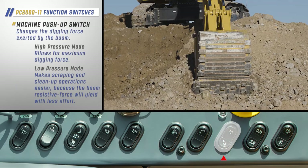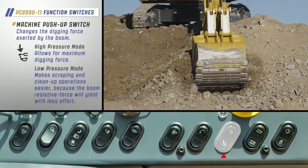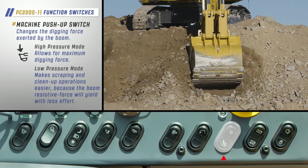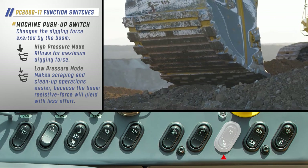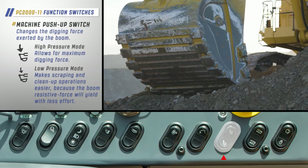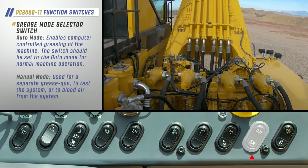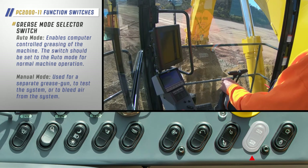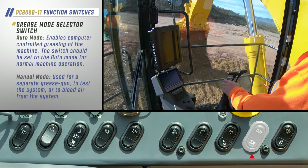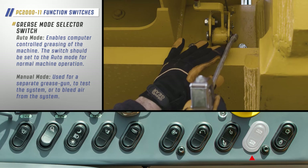The machine push-up switch changes the digging force exerted by the boom. When the switch is in high pressure mode, maximum digging force is available. Low pressure mode makes scraping and cleanup operations easier because the boom resistive force will yield with less effort. The grease mode selector switch is set to auto mode, enabling computer-controlled greasing of the machine. The switch should be set to auto mode for normal machine operation, or to manual mode to use the grease gun to test the system or to bleed air from the system.